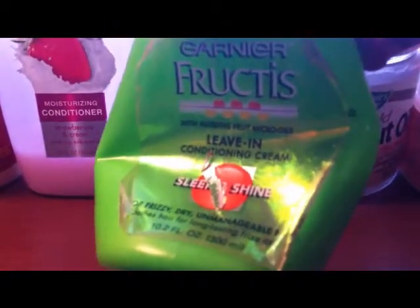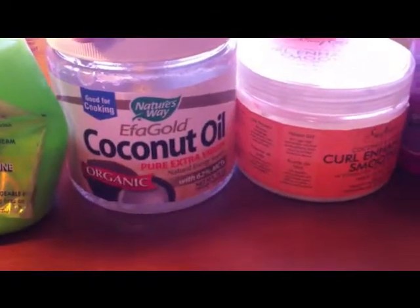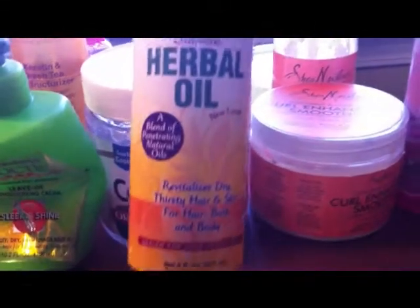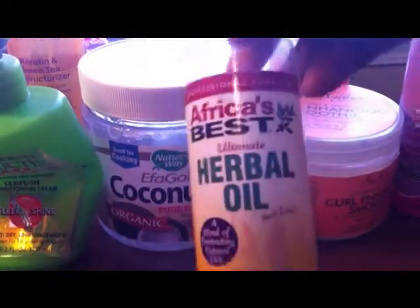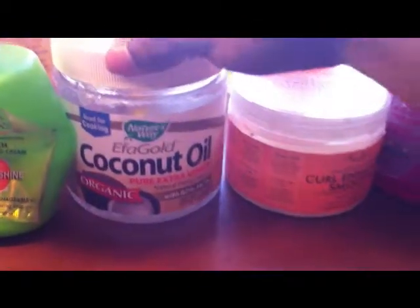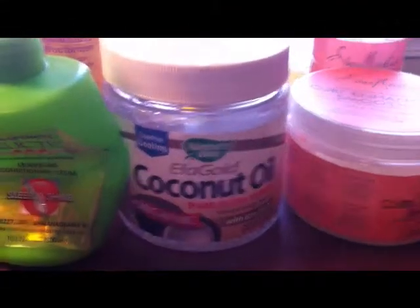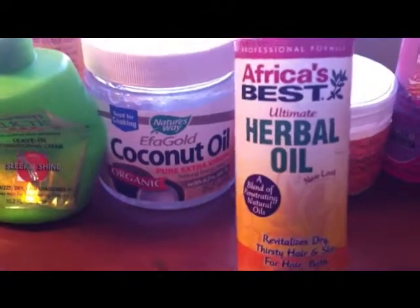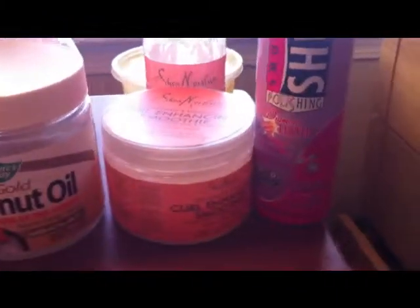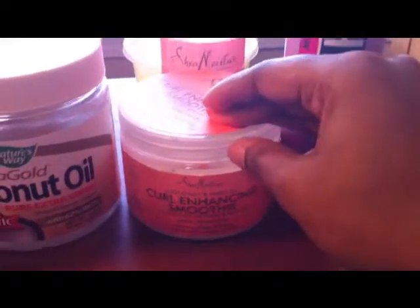Next I use coconut oil — I have coconut oil by Nature's Way — or I'll use Africa's Best oil, depending on how I'm feeling. I prefer the coconut oil when I'm doing a twisting curl because I think it comes out a little better. I'll alternate between the coconut oil and the Africa's Best when moisturizing during the week.